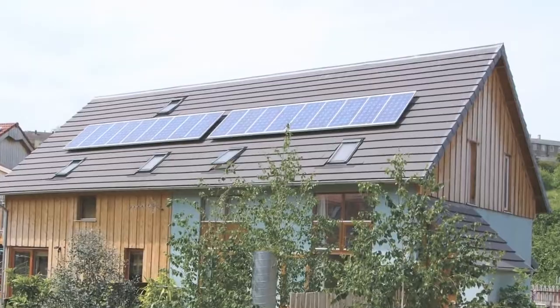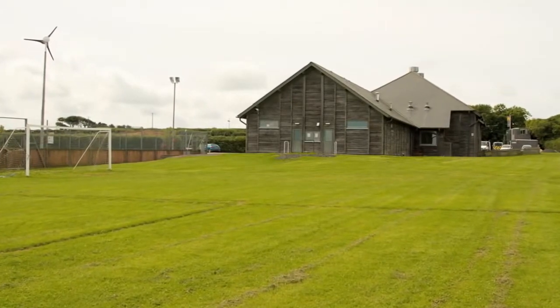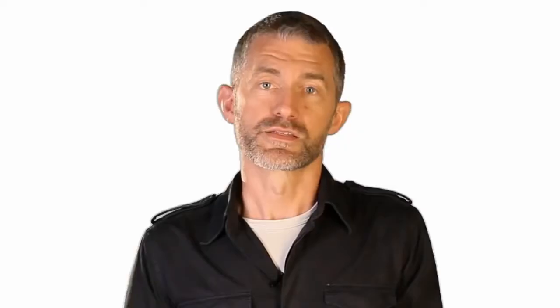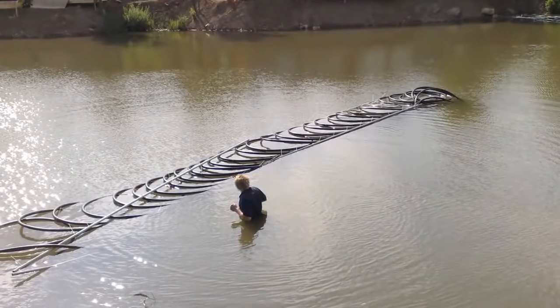For ground source heat pumps, the main constraint is space. Do you have room to dig trenches for the coils? If not, the coils can be installed vertically, but this is considerably more expensive as it requires drilling deep boreholes. A rocky site obviously brings its own problems. Water source heat pumps work where there is a reasonably high flow of water, which keeps the temperature more even. Some larger systems need a license from the environment agency because they extract water from the river or canal.